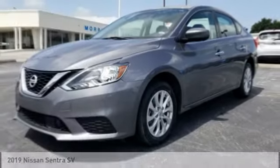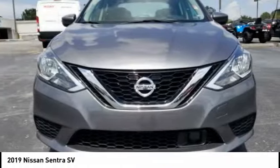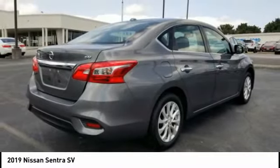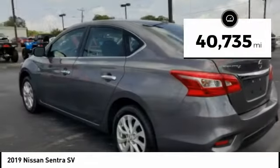Make a great choice today with the 2019 Sentra. With its spacious and versatile interior and stellar fuel efficiency, the Nissan Sentra is the obvious choice for anyone who wants to enjoy a stylish and comfortable ride. This vehicle has less than 45,000 miles.